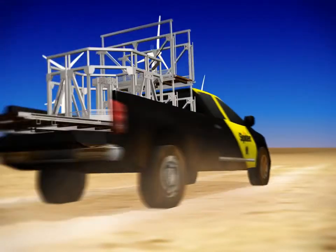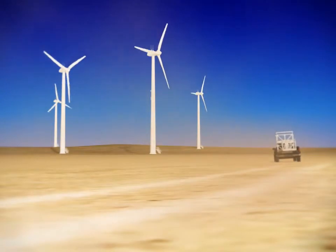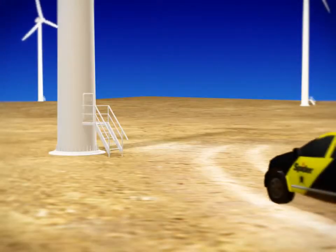Spyder works on wind turbines globally. Spyder offers wind turbine owners, operators, and service providers modular platform solutions that are simple to install and operate and easy to transport to the next project.